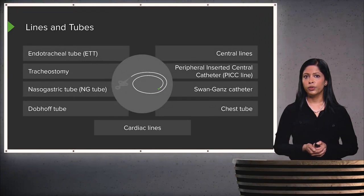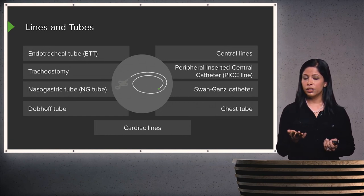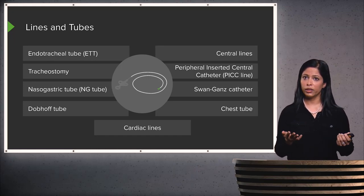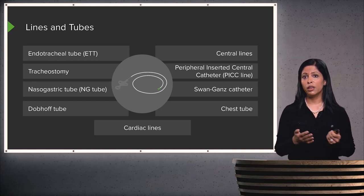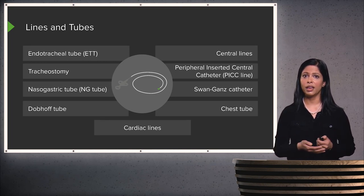We've gone over multiple different lines and tubes that can be found within a patient. Usually when reviewing a chest x-ray, I start by looking at the lines and tubes early on to make sure they're all in good position and none are broken, before moving on to the rest of the film, including the lungs and the mediastinum.